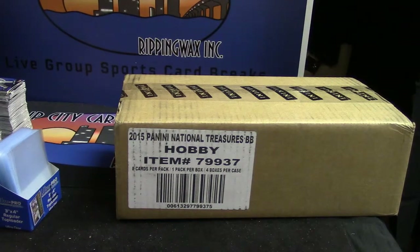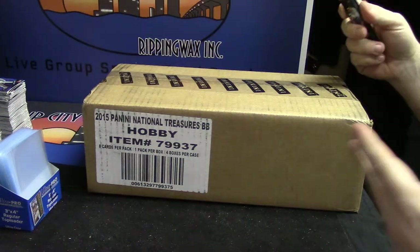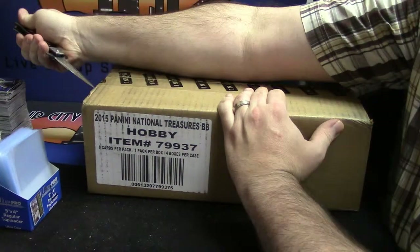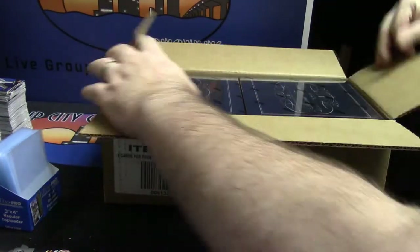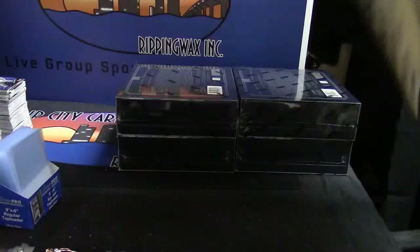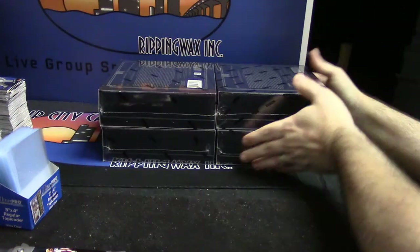Alright, we are going to do the 2015 Panini National Treasures Baseball for IUFan. I've been waiting for this for days. Allow my American-ness to release America's pastime. They're fancy. Look at all that blue. Let's just do this.